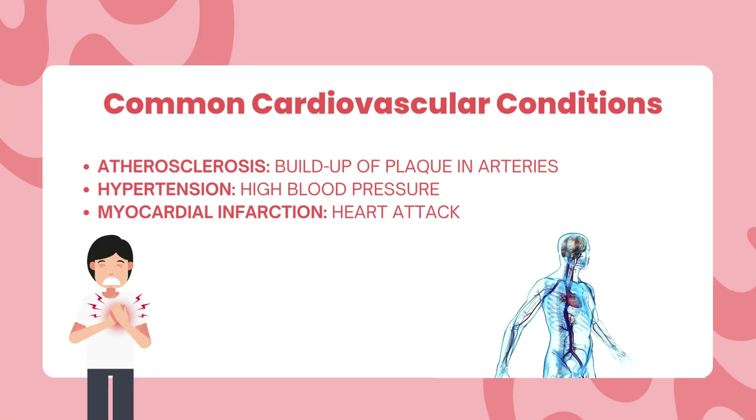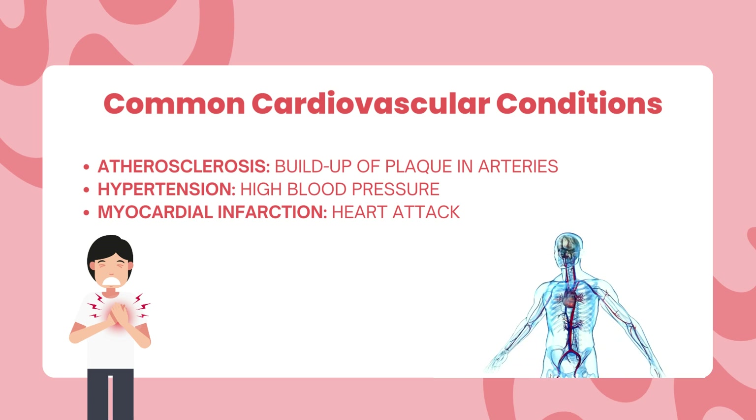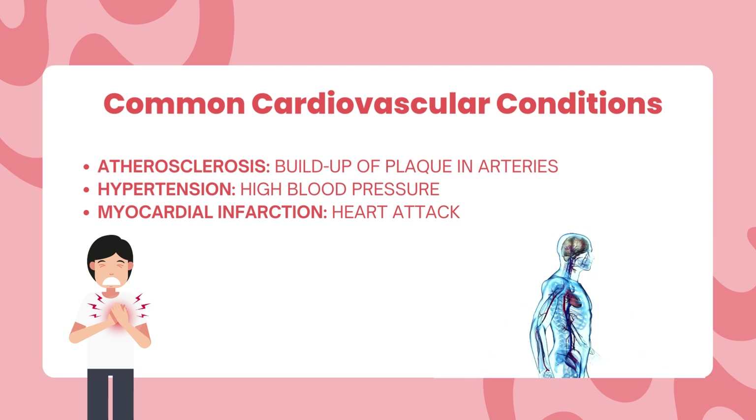As we progress, we will shed light on common cardiovascular conditions such as atherosclerosis — the build-up of plaque in arteries — and myocardial infarction, commonly known as a heart attack. Early detection and appropriate management are critical to combat these challenges.